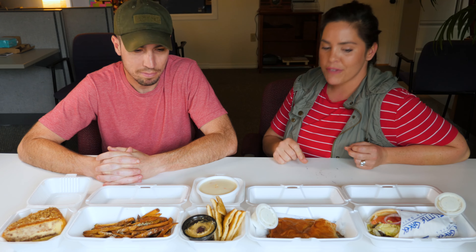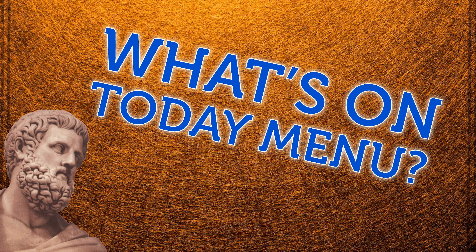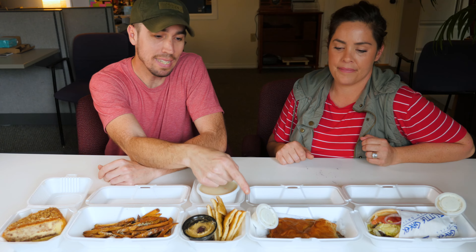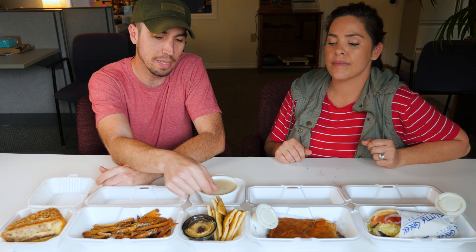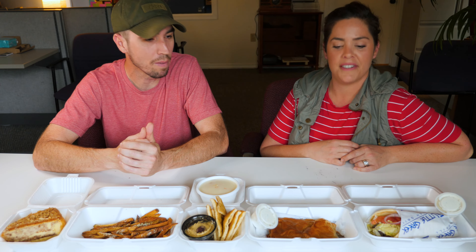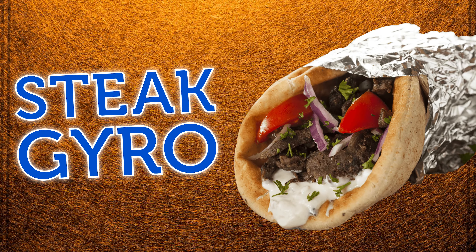We got some good feedback on our last PDQ video — people liked that we ordered things they wouldn't necessarily order. Hopefully we did that again here. Today we ordered a steak gyro, a spinach pie with tzatziki sauce, chicken lemon rice soup, fried pita pieces with hummus, feta fries, and baklava cheesecake.